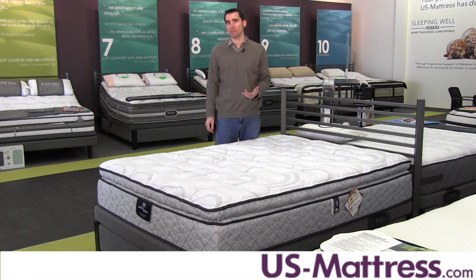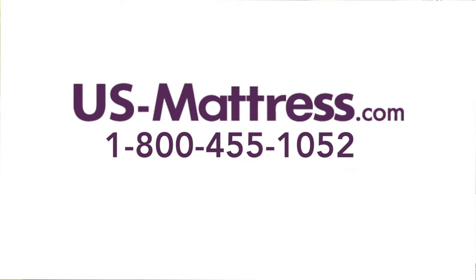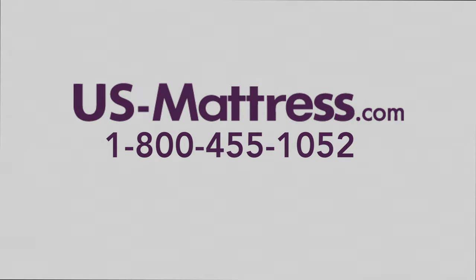So overall, in my opinion, the Bell Tower is one of the best values found in the Perfect Sleeper collection because of its medium feel, its high quality comfort materials, and its very strong and capable coil system. I hope you found this video helpful, but if you have any questions, please feel free to leave us a comment or give us a call at 1-800-455-1052.